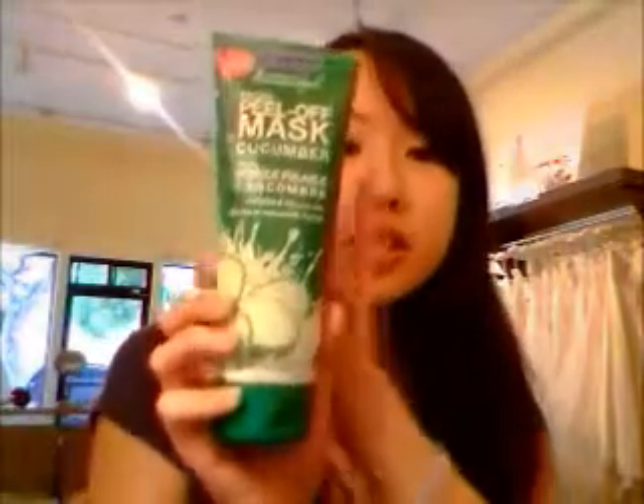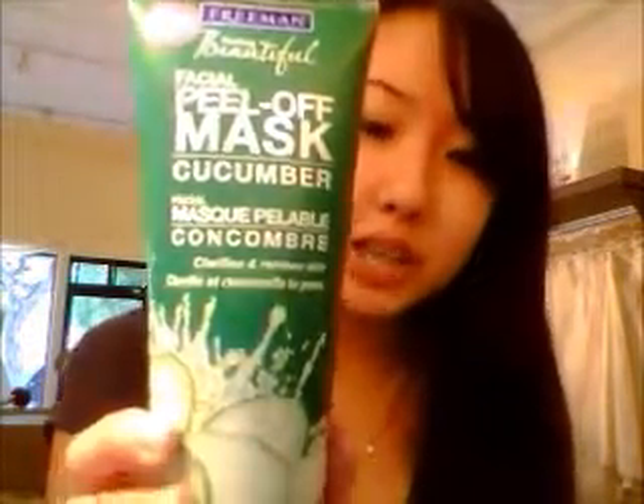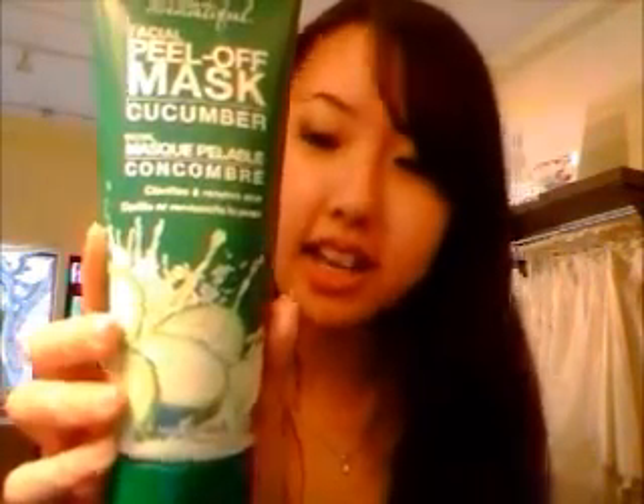Inside, the first thing I saw was this really huge full-size Freeman's peel-off mask in cucumber. It's a six fluid ounce mask and I tried it and I love it — it makes my skin soft and it's really refreshing after a long day. It's so fun to do. I love peel-off masks, so I really enjoyed this.